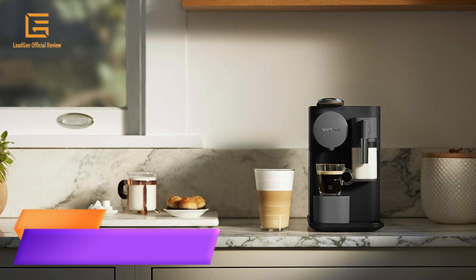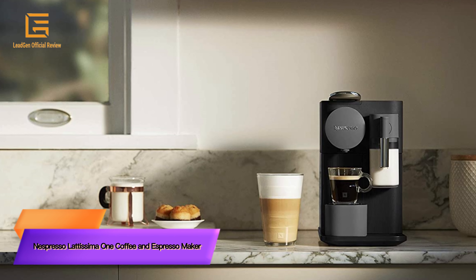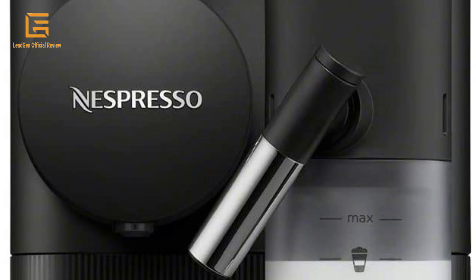Number 5: Nespresso Lattissima One Coffee and Espresso Maker by Delonghi.